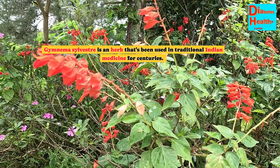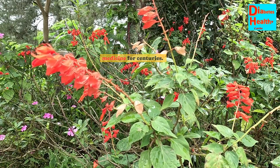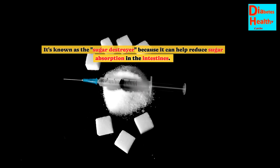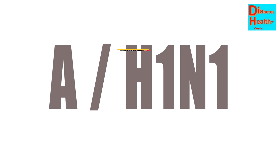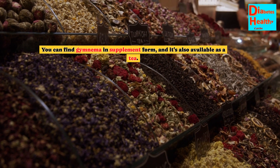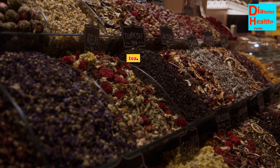Gymnema sylvestre is an herb that's been used in traditional Indian medicine for centuries. It's known as the sugar destroyer because it can help reduce sugar absorption in the intestines. Studies have shown that it can help lower HbA1c levels. You can find gymnema in supplement form, and it's also available as a tea.